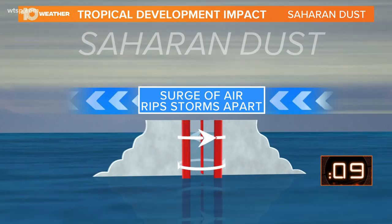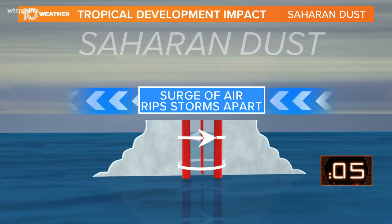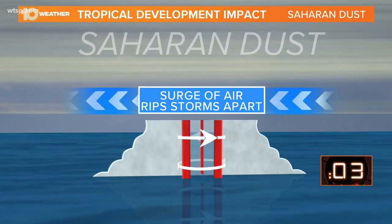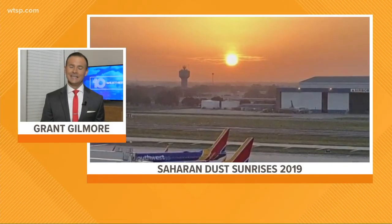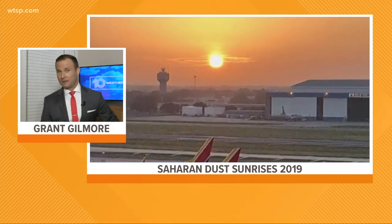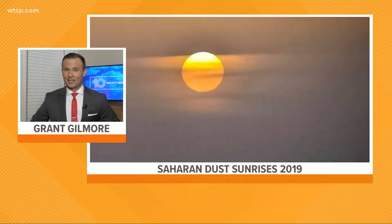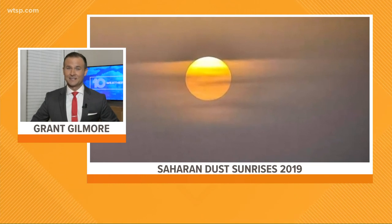That combined with the Saharan dust comes with a surge of air, and that ultimately acts as wind shear and rips apart those developing tropical systems. So as we go into June, July, and August, we do typically watch these plumes of African dust come off the African continent. That's something to keep a close eye on because it could ultimately inhibit the development of tropical systems.